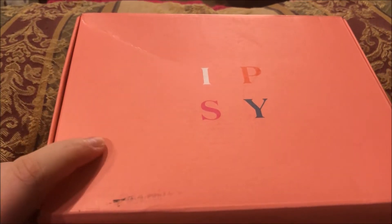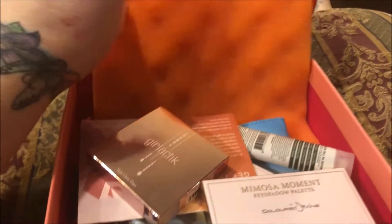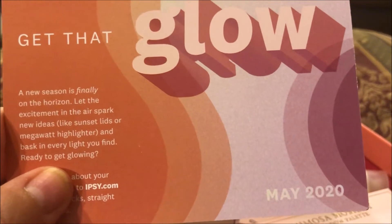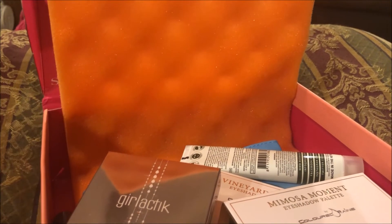Hey y'all, it's Donna and today I'm here with my Ipsy Plus. I thought I would show y'all what's in here. Here is the card — it says 'Get That Glow, May 2020.'